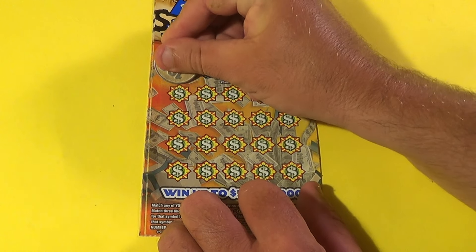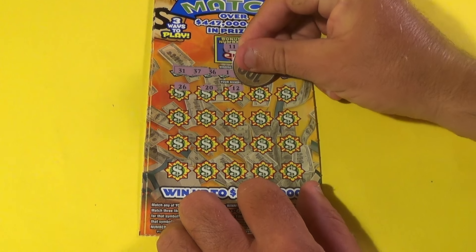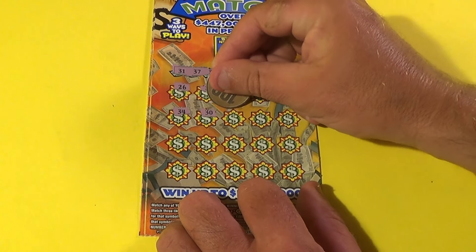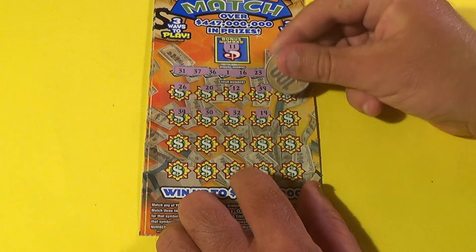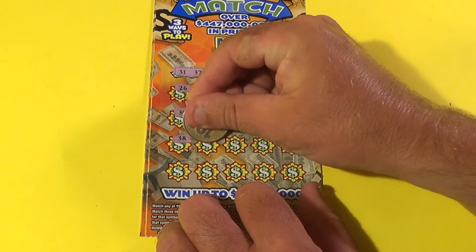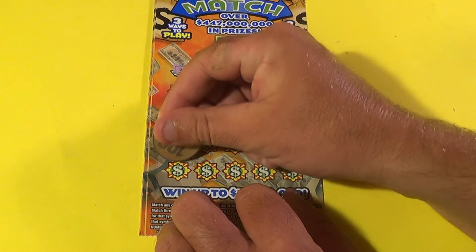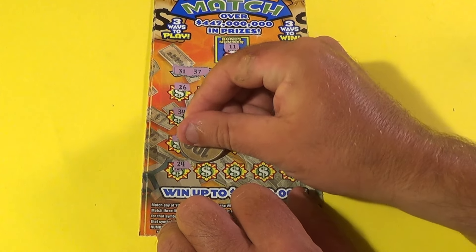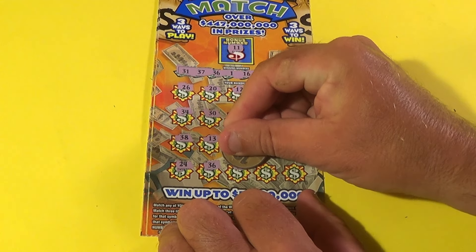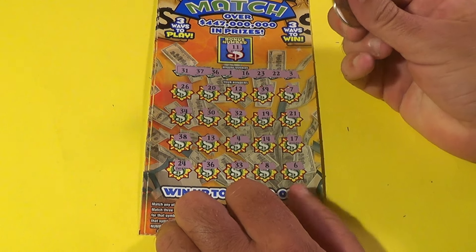Do we find any of these numbers down here? We have 12, 39, 7, 34, 30, 32, 19, 21. No. 38, 13, 4, 14, 17, 24, 36. Bam! We matched the 36. And we're going to continue with a 33, 8, and a 6. One match — the 36.